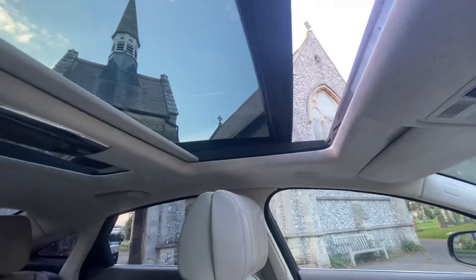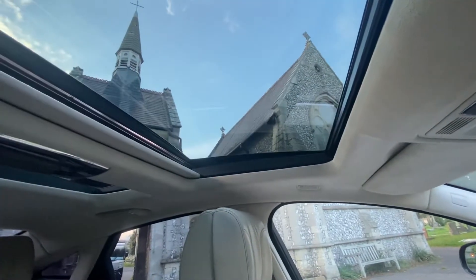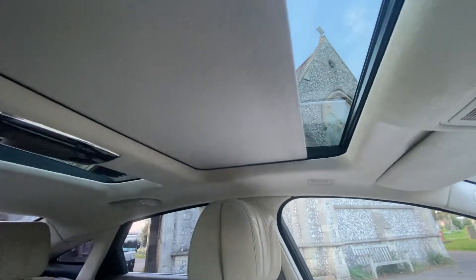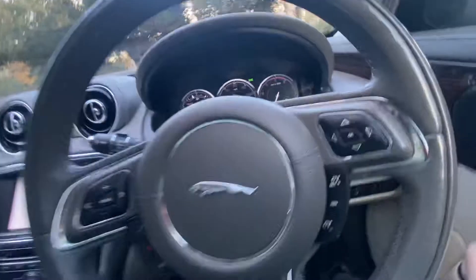The roof opens and closes and then tilts, and has a blind for the front and a blind for the back. I'll show you the back of the vehicle.